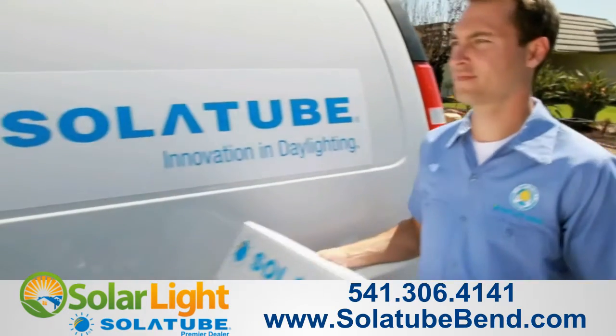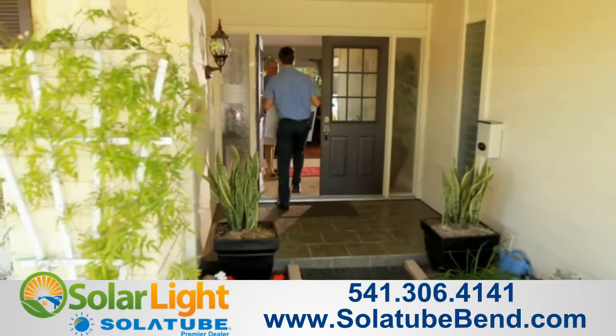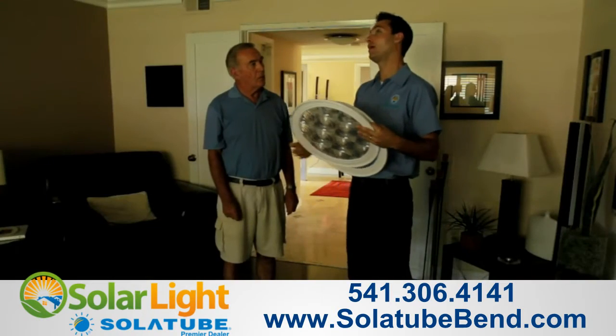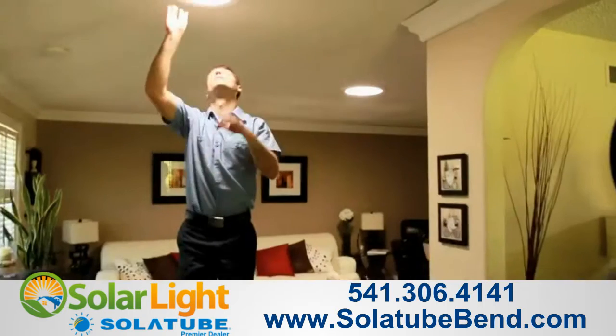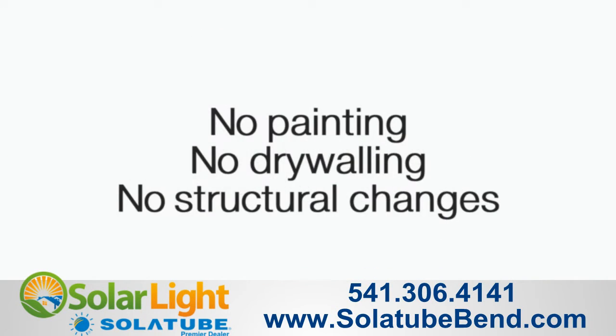And when it comes to upgrading your home with the Solatube Daylighting System, installation has never been easier or more convenient. A highly trained certified installer can provide design expertise and install your daylighting system in as little as two hours, with no painting, no drywalling, or structural changes to your home.